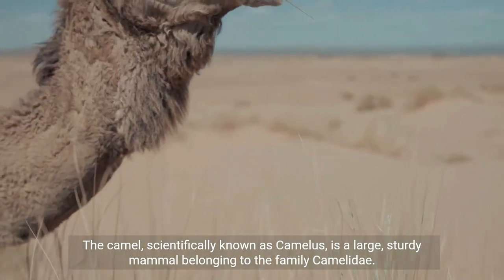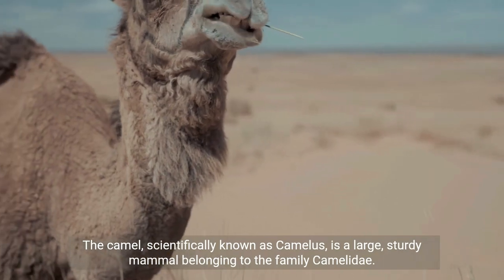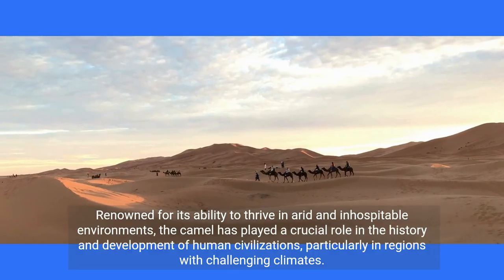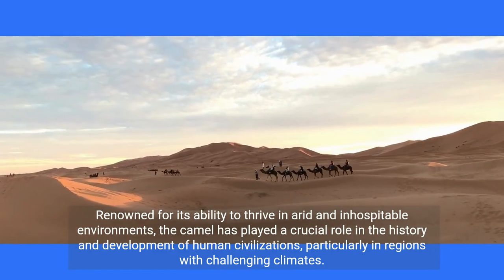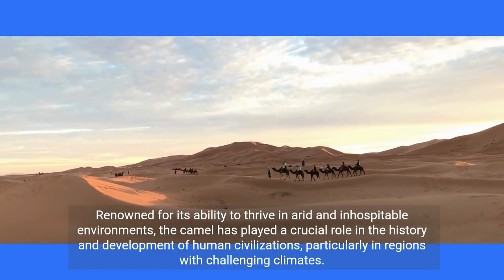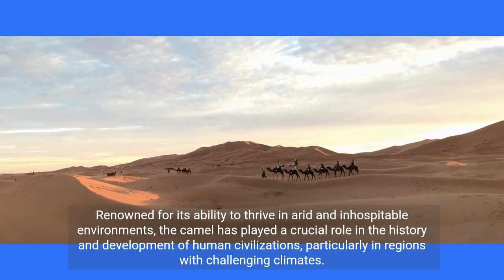The camel, scientifically known as Camelus, is a large, sturdy mammal belonging to the family Camelidae. Renowned for its ability to thrive in arid and inhospitable environments, the camel has played a crucial role in the history and development of human civilizations, particularly in regions with challenging climates.